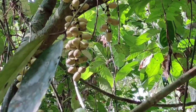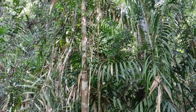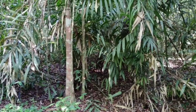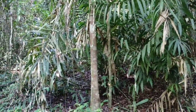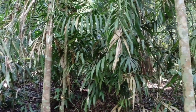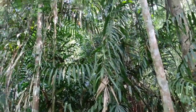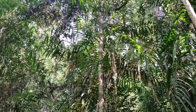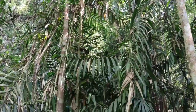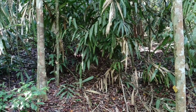Rattan palms — the biggest obstacle to jungle hiking. They're the spiniest thing in the jungle; if you see those, stay away. But they're also a very important market crop because you make stuff like garden furniture from them. And interestingly, their fruits are not seasonal, so you can find them throughout the year. They're usually horribly sour, but maybe a horribly sour fruit is better than no fruit.